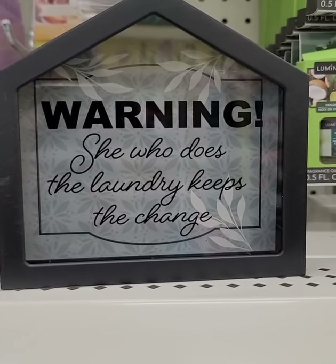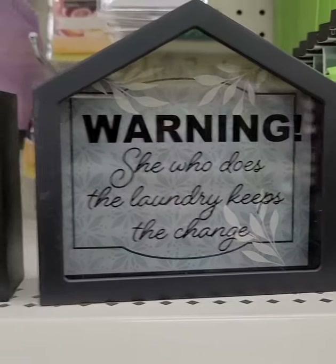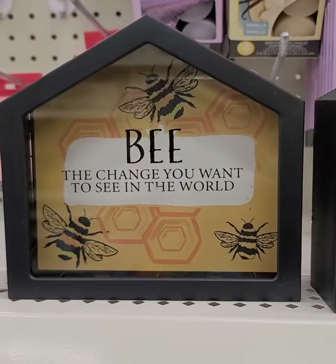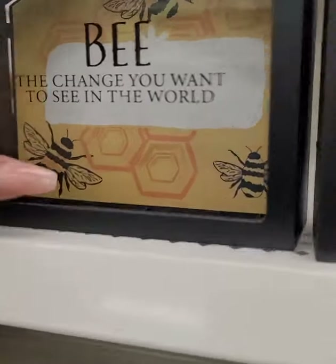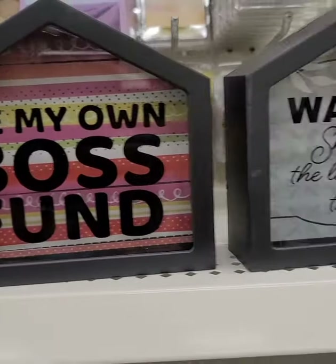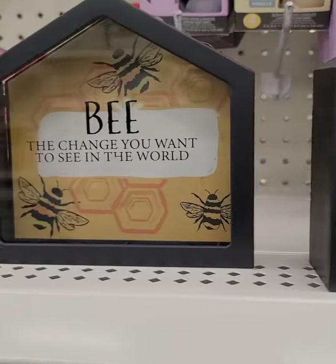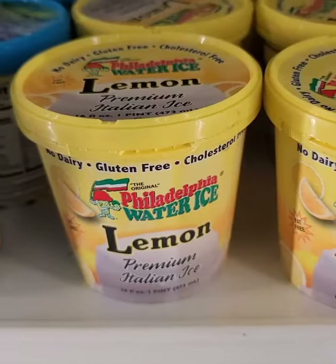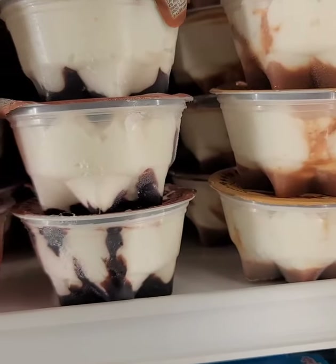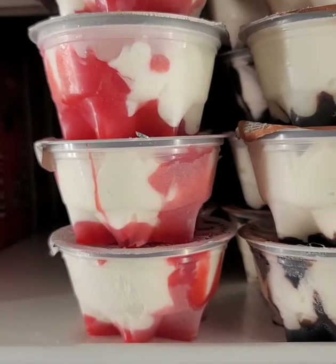Some new banks at Dollar Tree — this one says 'Warning: she who does the laundry keeps the change,' 'Be my own boss fund,' and 'Be the change you want to see in the world.' These look a little bit fatter than normal and they are in the last-minute gift box. This location got the lemon ice, and in addition to the Sunday cups I've only seen the caramel ones — they also have the chocolate and strawberry ones.